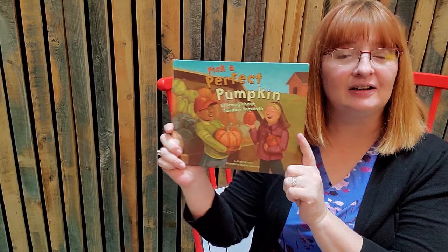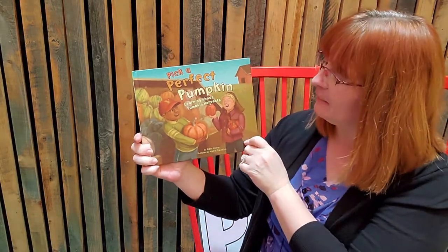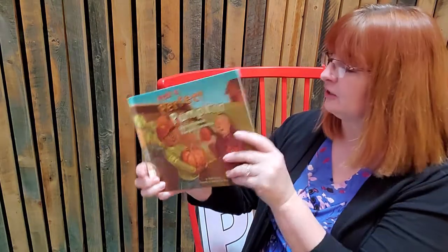Pick a Perfect Pumpkin. What a great title for our week. Pick a perfect pumpkin. This is Learning About Pumpkin Harvest by Robin Koontz.